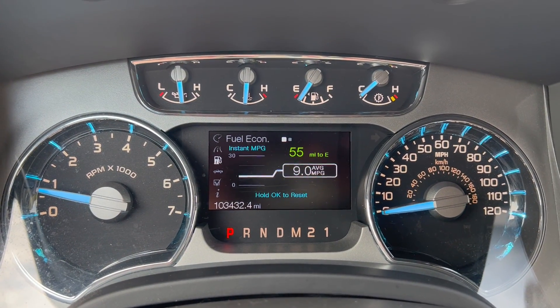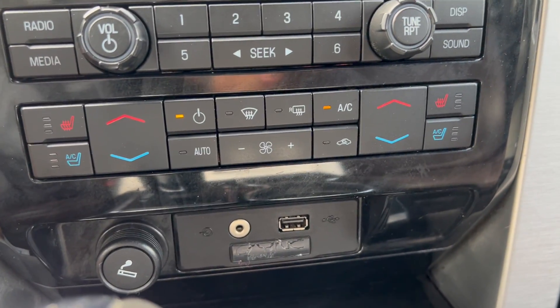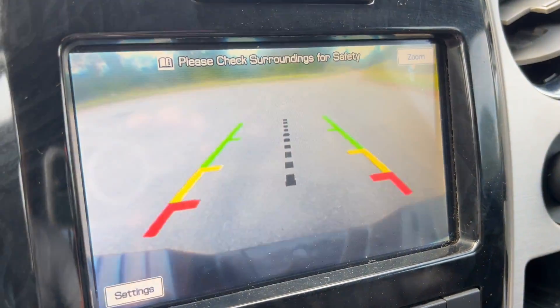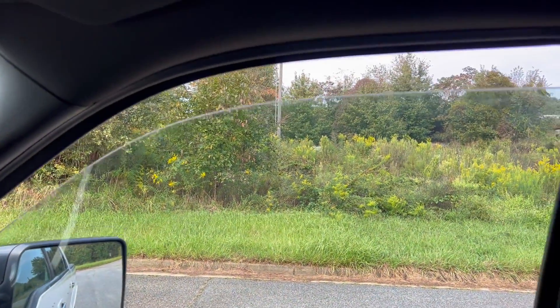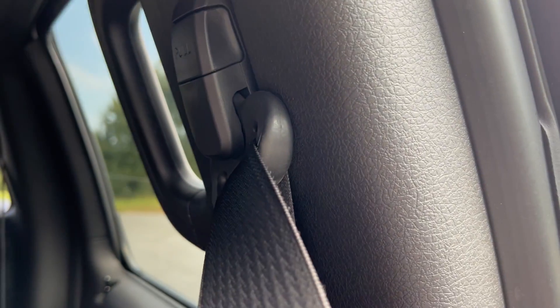Again, you've got 103,432 on the odometer. You've got heated and cooled leather up front. I'll show you the backup camera, the windows, and the rear sliding glass.